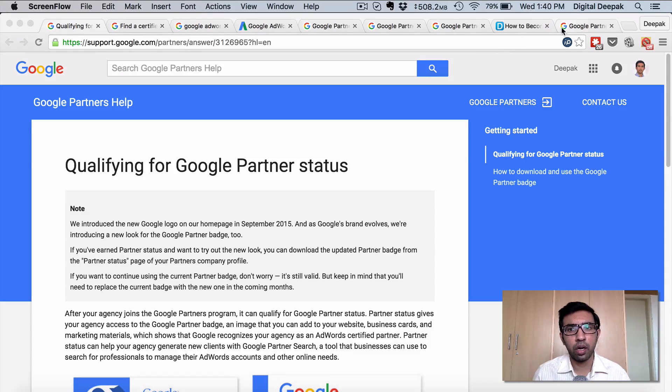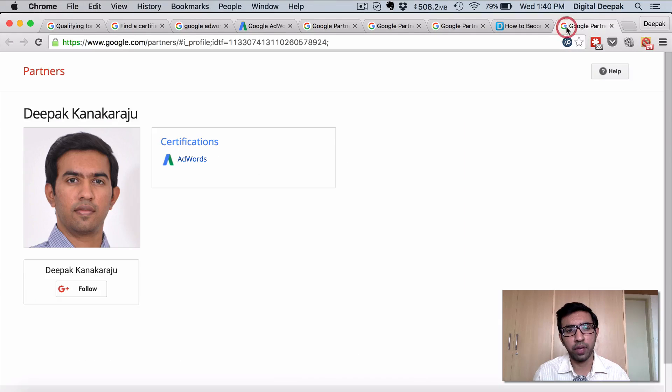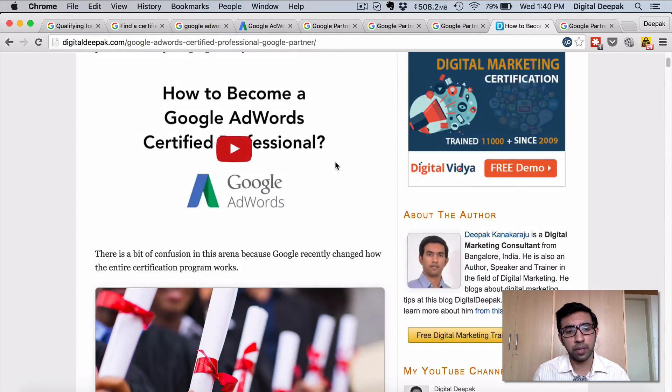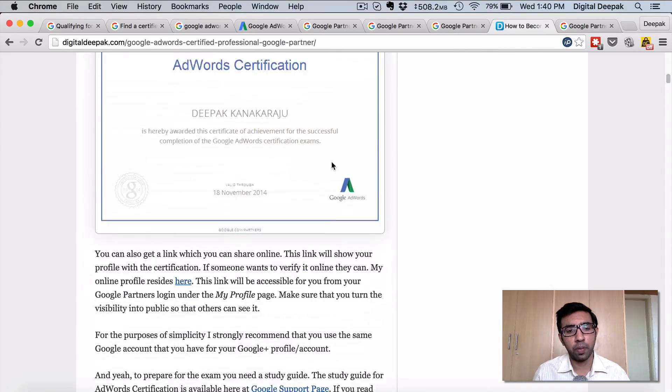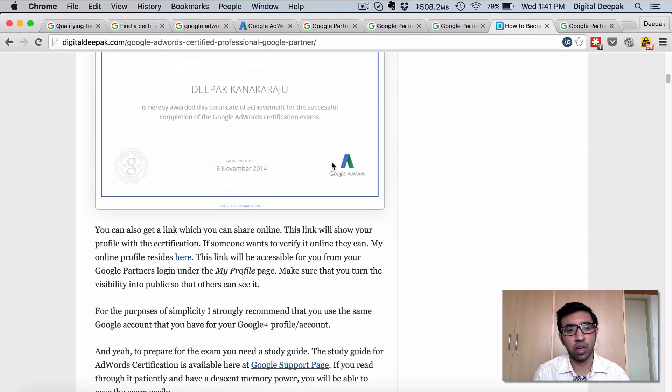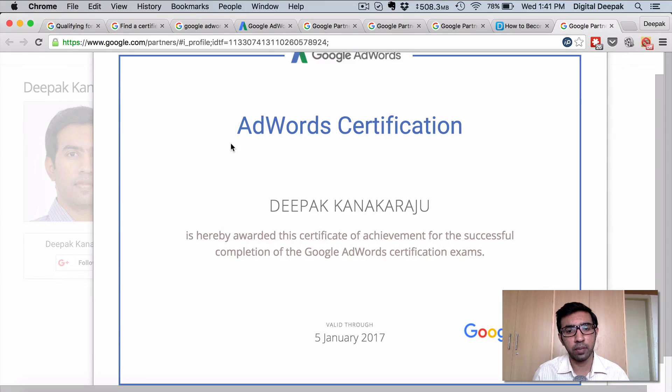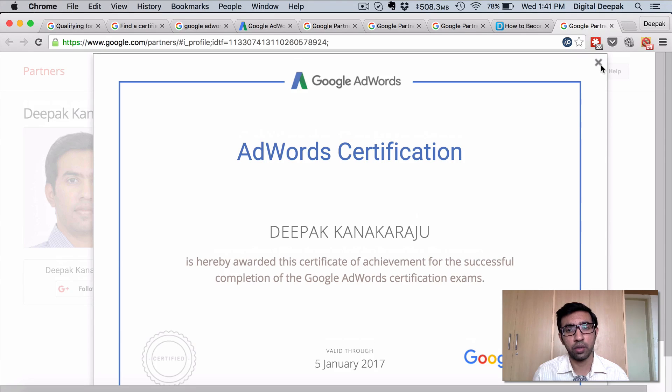Previously when Google wanted people to become experts in Google AdWords they used to issue certifications for individuals, which doesn't seem to be there anymore. When you look at my personal profile — I had written a blog post about how to become a Google AdWords certified professional as an individual — but this method doesn't seem to be working anymore. I told people to go to google.com/partners and click on 'get certified,' which is right now not there for accounts which you log in using your Google account. The previous accounts which used to have certifications for individuals is still there — for example, you can see that I am certified in AdWords and you can see my AdWords certificate — but this is only because it's an old account; it is not there for new accounts.